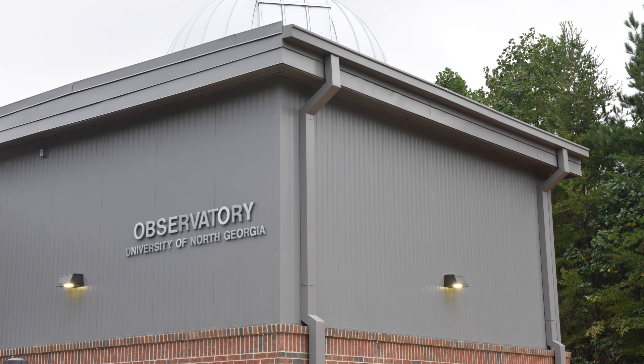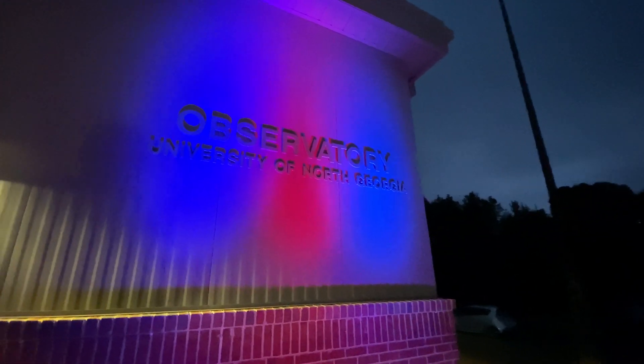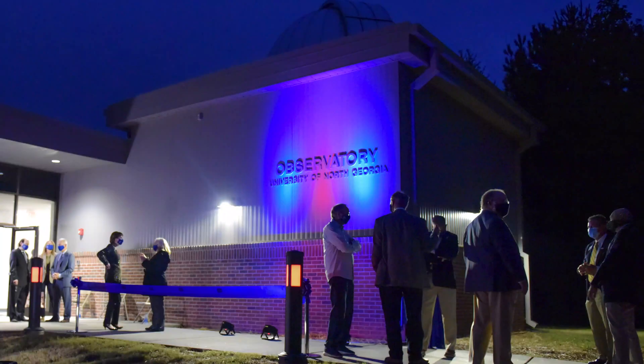The benefit of having a state-of-the-art observatory like this one for faculty means that they can do cutting-edge research in their backyard without having to travel very far to a professional observatory.